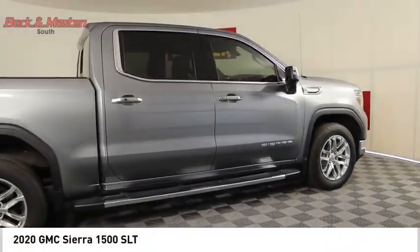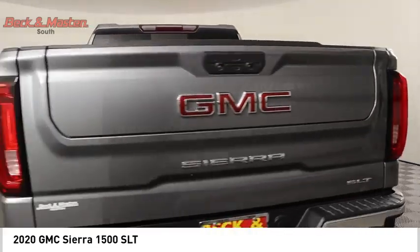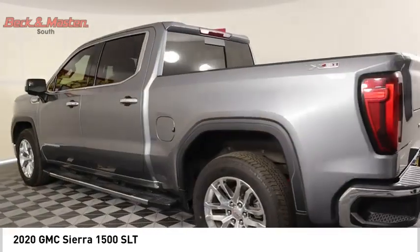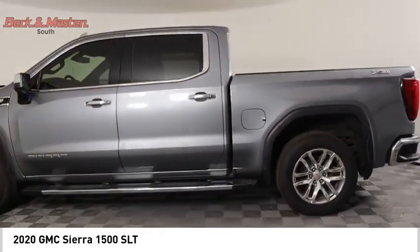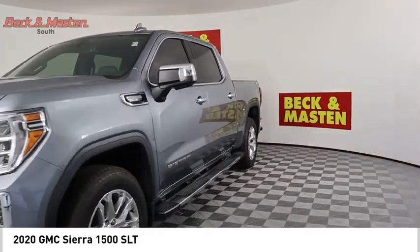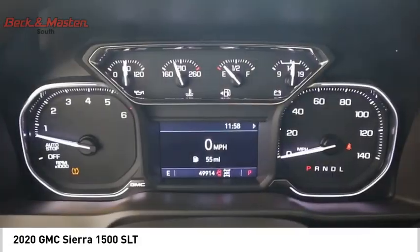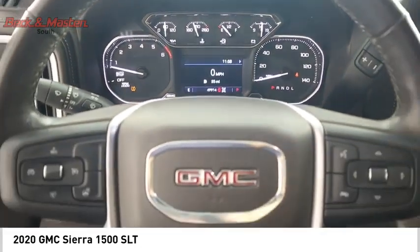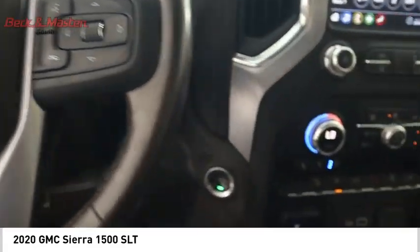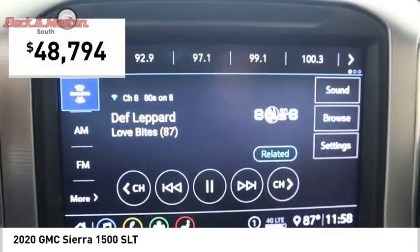Stop by and take a look at the 2020 Sierra 1500. The GMC Sierra is a full-size pickup with all the functionality you could expect. With multiple trim levels, the GMC Sierra provides a wide range of features for you to enjoy. Power and advanced technology can both be found in this fantastic truck, and it is priced below $50,000.